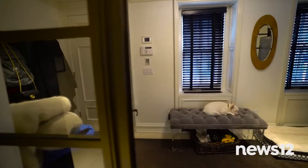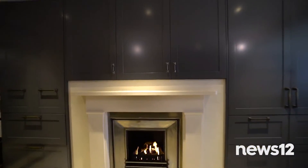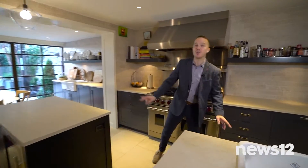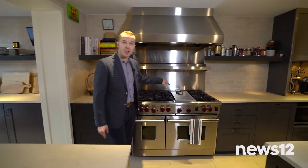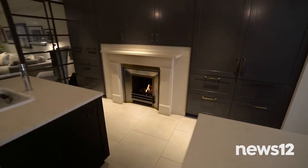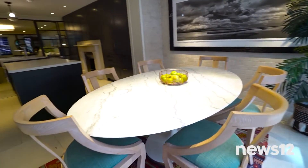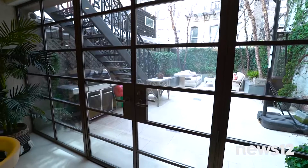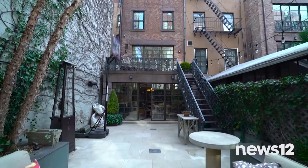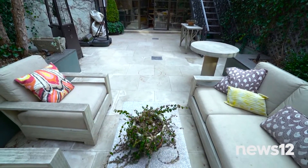Now we head downstairs. On this floor there's a mud room, a den, a limestone-clad kitchen, and another fireplace. Two sinks, two dishwashers, a six-burner stovetop, Wolf range, a double-wide fridge, and a really nice seating area. The sun-flooded breakfast area is brightened by a wall of glass windows, and these floor-to-ceiling doors open up to your own private garden — a great place to party and dine al fresco.